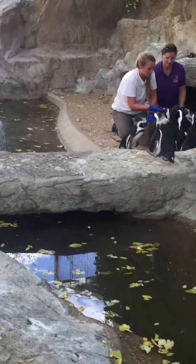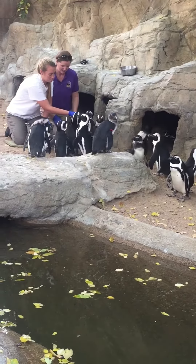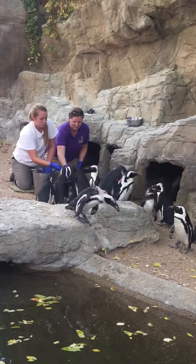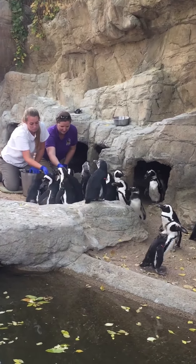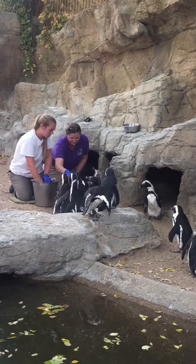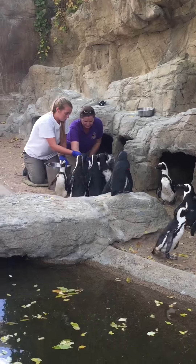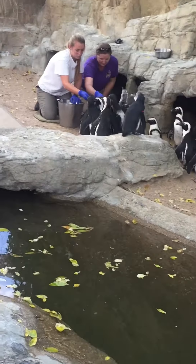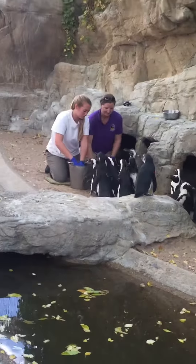The young penguins go through what's called a catastrophic molt, which happens once a year. You can see some of the penguins are in the middle of it — they look a little haggard; some of their feathers are missing. They're just going through that natural process all penguins go through once a year, where they lose all their feathers and grow them back in over a pretty short period of time — just two to four weeks.